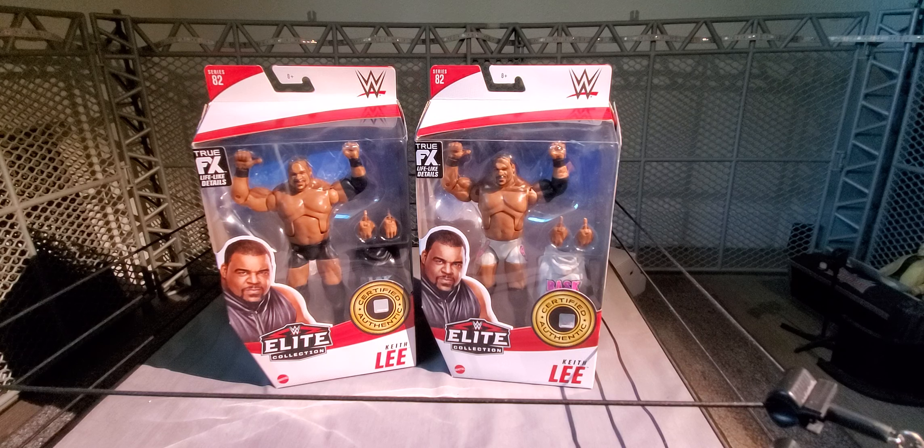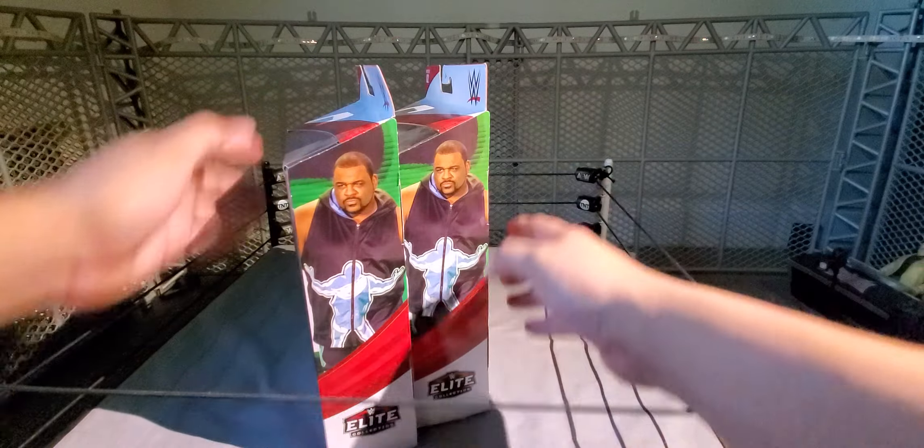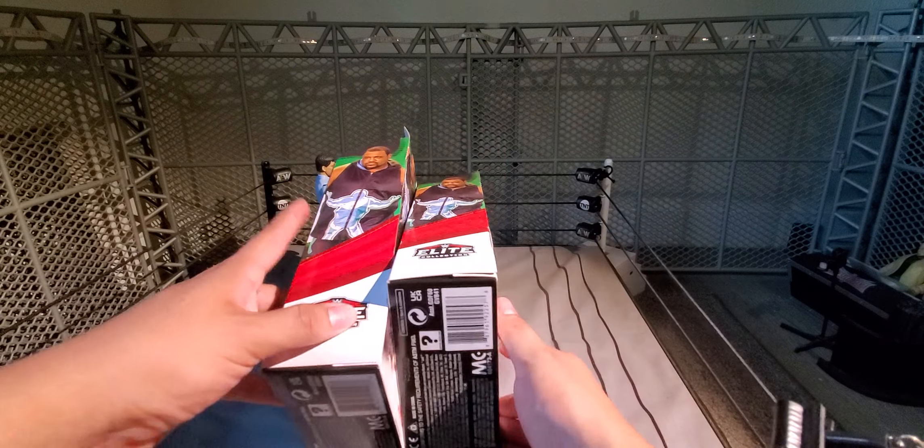I don't know — maybe I'll open the Elite 82 quickly. I don't really need it in my collection right now in my fig fed, so if I were to open one, like I said I'd pick up the Survivor Series version instead. Let me know what you guys think of this Keith Lee and if you guys have it.